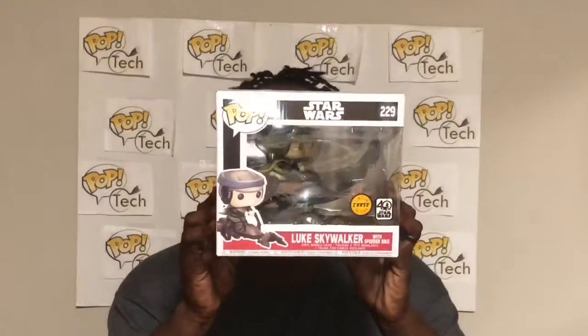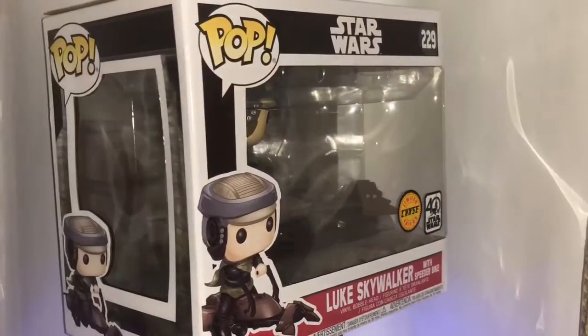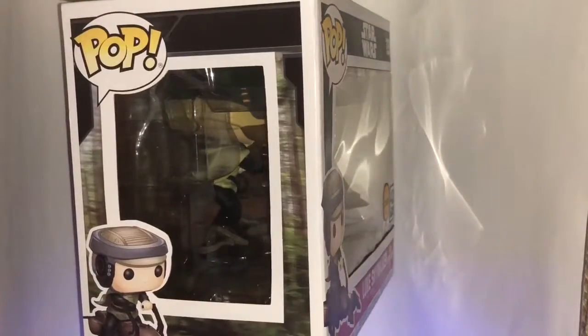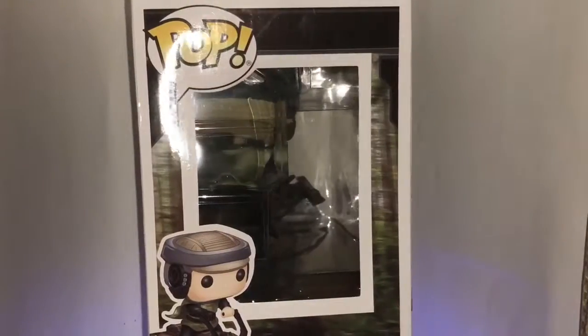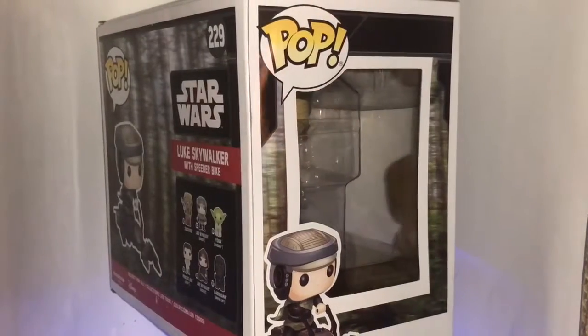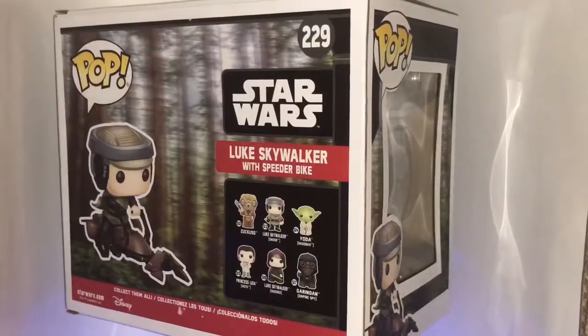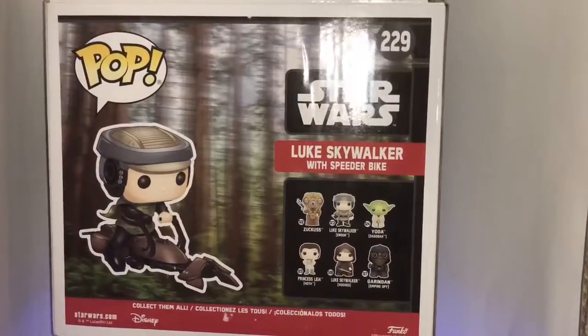This next item I got luckily — I looked up and spotted it. When I first looked around I didn't see it, but finally I saw it: it's the chase version from Star Wars with the speeder bike. This is the Luke version; they also have a Princess Leia version — the only difference, if I'm not mistaken, is that the pants look a little different. It's not officially considered a ride because it doesn't have a pop rod on it, but to me it's a ride. I just noticed he's actually merged onto it, so you can't even take him off the bike.